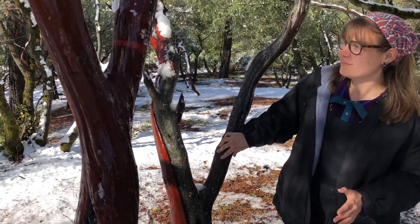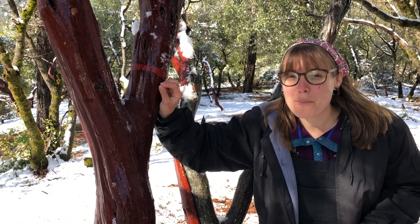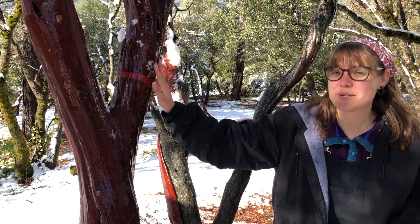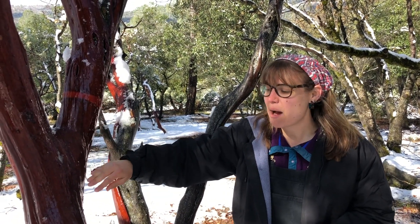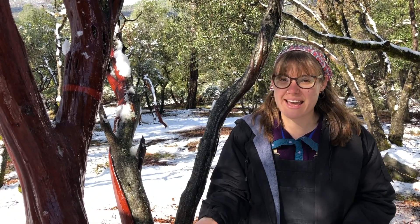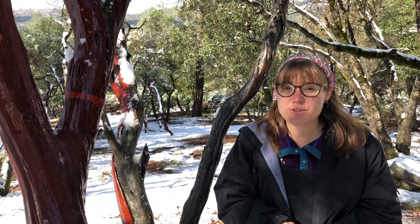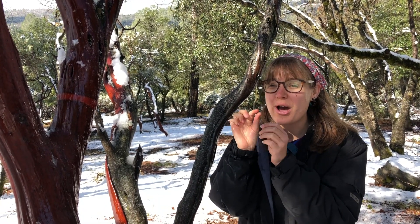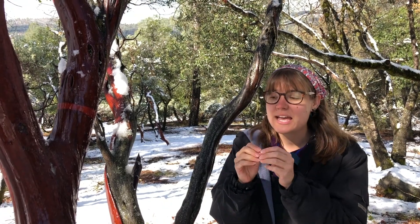Another way you can learn about these trees is through their small berries. I'm going to talk about the name of this tree because it will help us learn more about their berries. The name of this tree is called manzanita, and that name comes from the word manzana — manzana in English means apple, but it's the Spanish word.